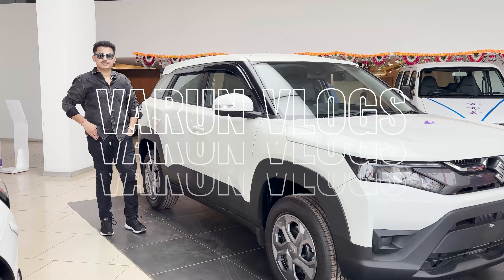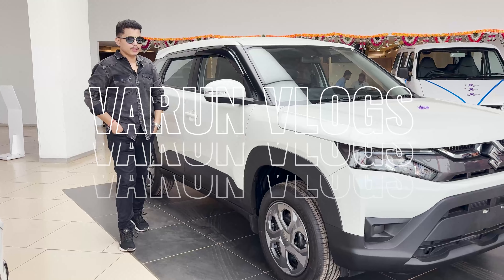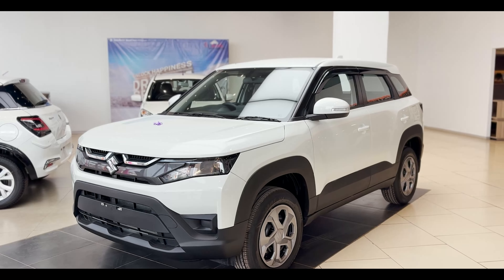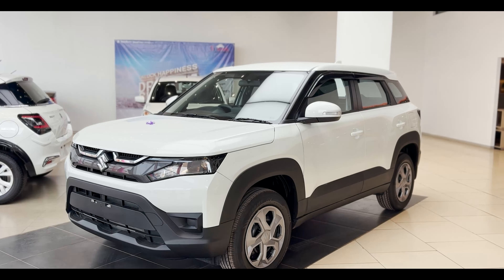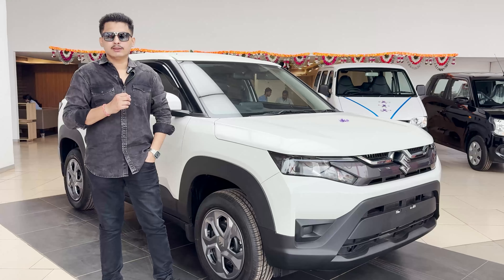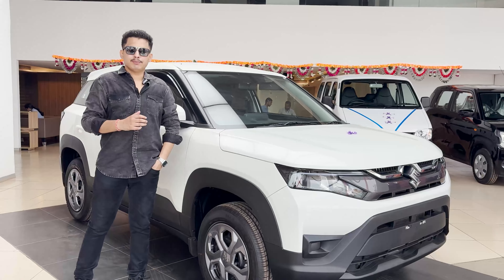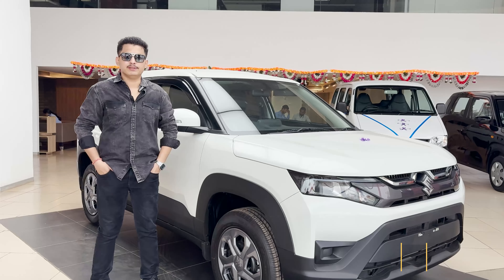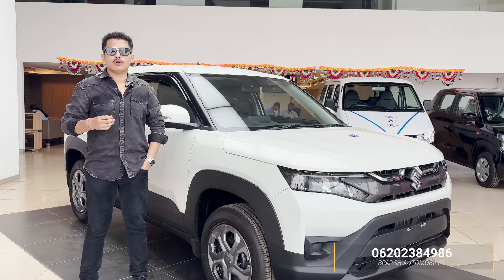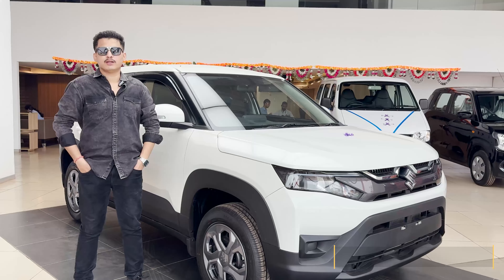Hi everyone, my name is Varan and welcome to Varan Vlogs where we're talking about the Maruti Suzuki Breza VXI variant with a petrol engine. This is a lot of value for money with manual transmission. We are standing at Sparge Automobile, so if you belong to the Durg-Bhilai area in Chhattisgarh, you can visit for the best deals on your Maruti car.